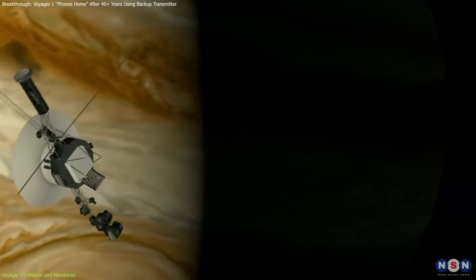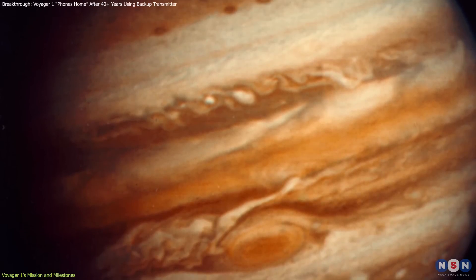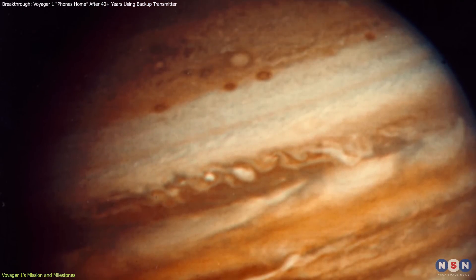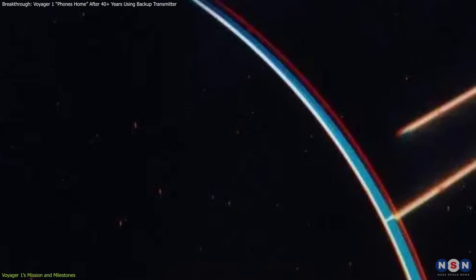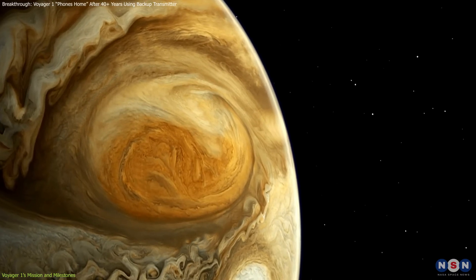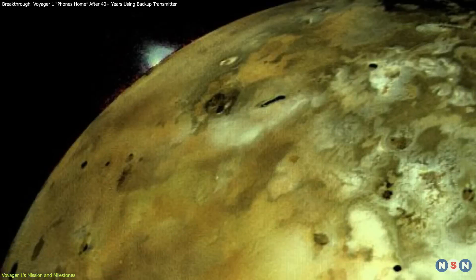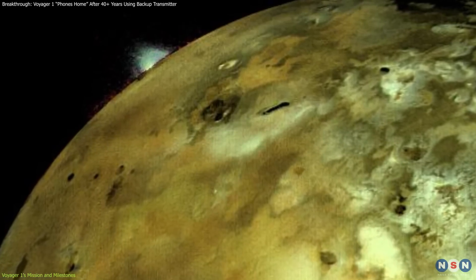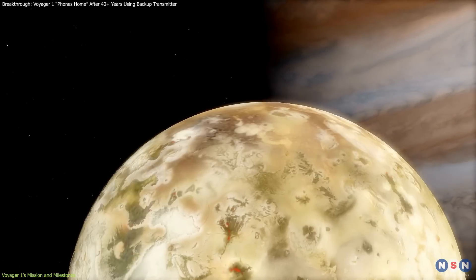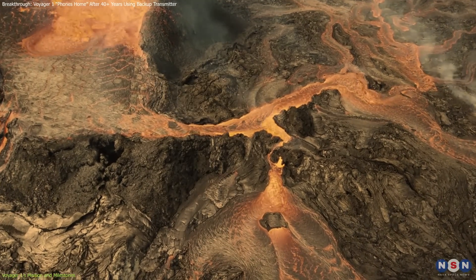In March 1979, it made its closest approach to Jupiter. The spacecraft's images revealed the gas giant's swirling storms, complex atmosphere, and faint rings, marking humanity's first detailed look at Jupiter. It also captured volcanic activity on Io, one of Jupiter's moons, a finding that marked the first observation of active volcanoes beyond Earth.